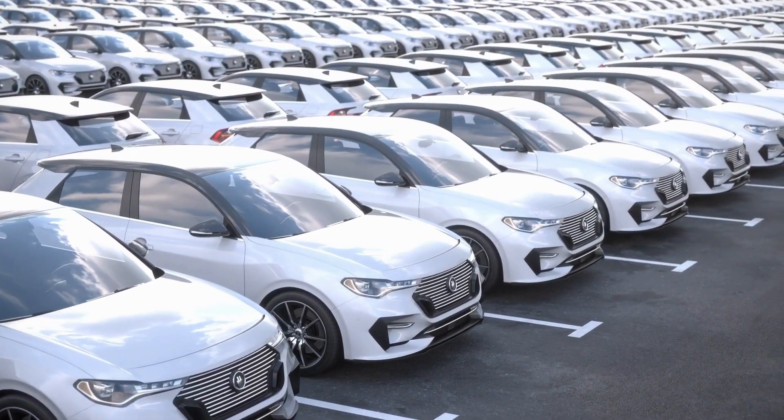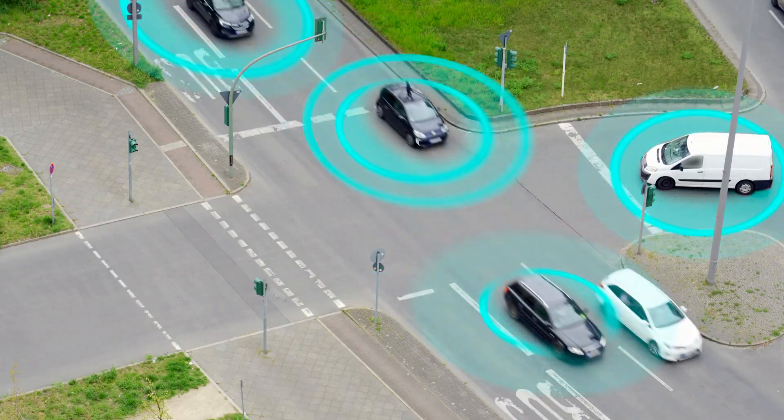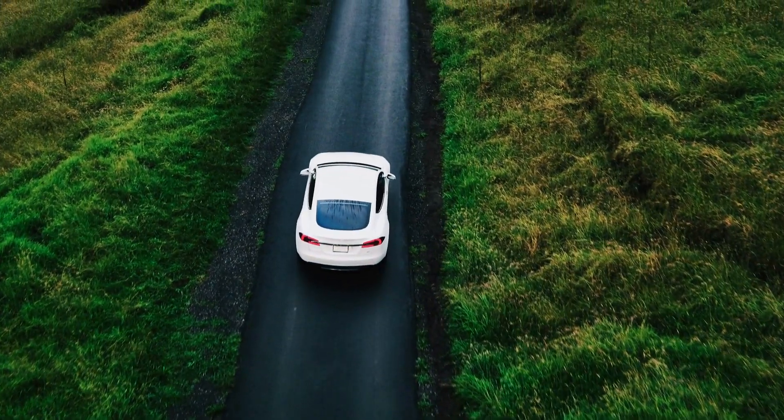Welcome to our CarNerd YouTube channel, where we explore the latest advancements in automotive technology. Today, we dive into Hyundai's pioneering hydrogen engine, a game-changer in the pursuit of a cleaner and greener future.